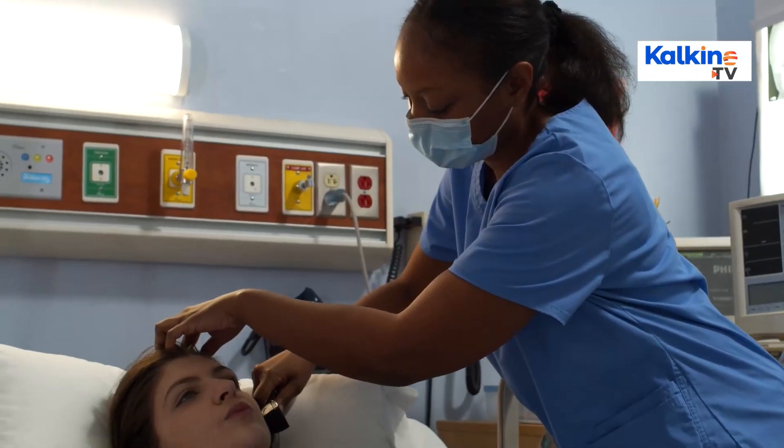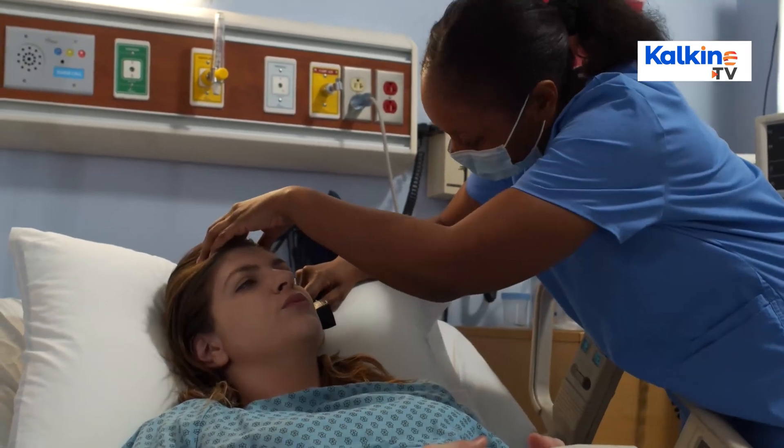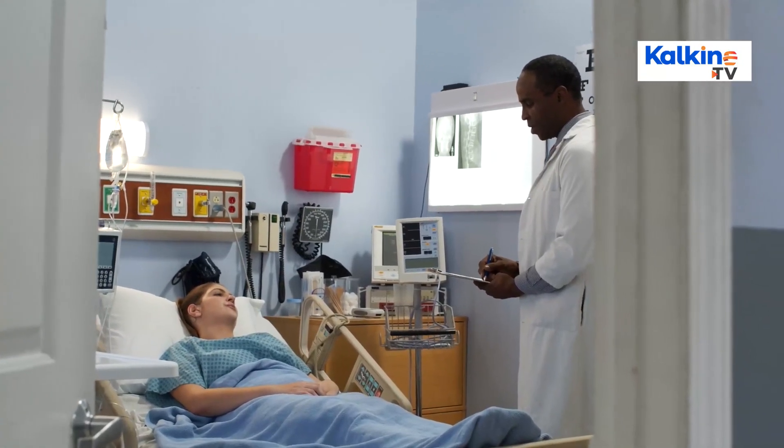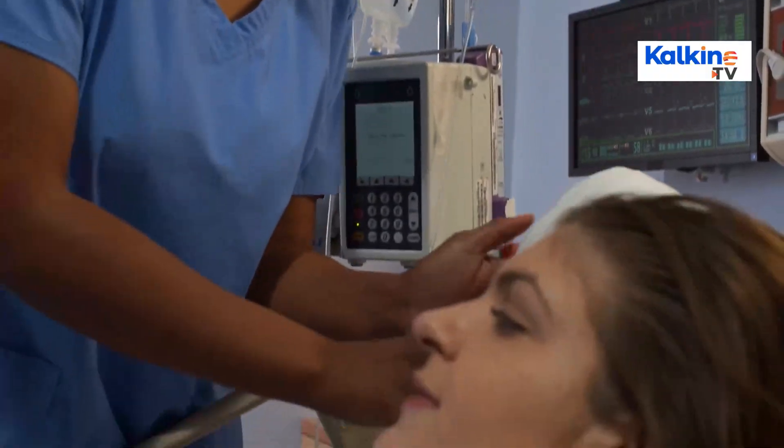Through technology, the industry is delivering value not just to patients but also to healthcare professionals, the overall system and society at large. Benefits include well-timed, correct diagnostic reports, allowing healthcare professionals to make sound clinical decisions that improve patient outcomes.